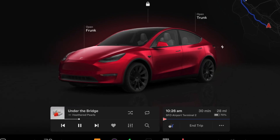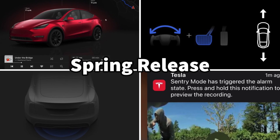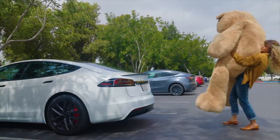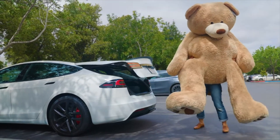Just earlier this year, Tesla surprised us with a banger of an update, bringing a handful of new features that we have never had in a Tesla before. All of these were part of the spring update, with some of the highlights being the Auto Shift Beta, Sentry Mode Preview, Auto Trunk, as well as the brand new UI.